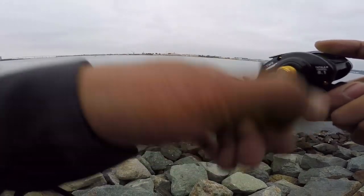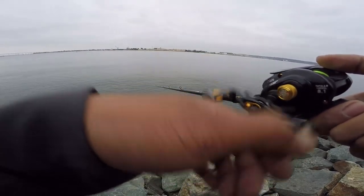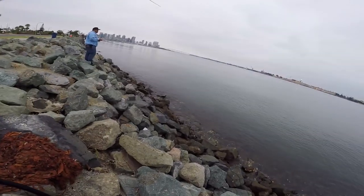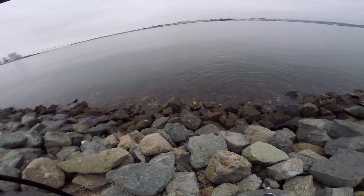Oh, I got hit! Yeah, yeah — honestly on a retrieve like this. There we go, nice! It feels pretty decent. It's probably a macro — nice, bro! What is that? Oh shoot, what is that? Oh, it's a corvina! Yeah it is!